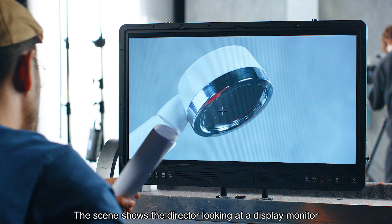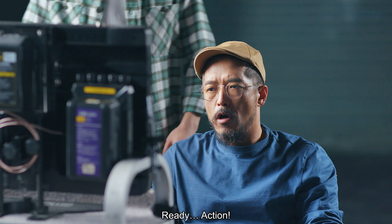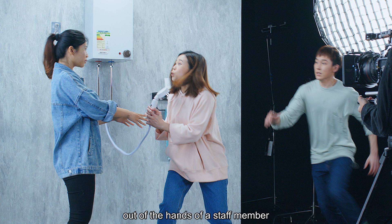The director looks at a displayed monitor and gives instructions to the staff loudly, calling out 'Ready. Action.' A lady and a man then suddenly dash into the filming area, and the lady snatches the shower head of the electric water heater out of the hands of a staff member.